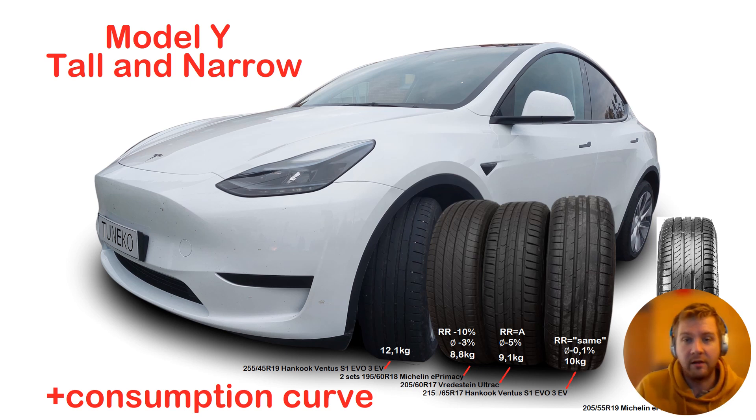I will do moose avoidance test, slalom test, circle pad test, and acceleration and braking tests - that will give a lot of new data about how things are with this car and whether it's still safe with narrower tires. With stock tires the car can pass the moose test at about 82 kilometers per hour, which is among the fastest on any cars in moose tests. The pass threshold is 72 kilometers per hour, so there's 10 kilometers per hour of margin to lose.